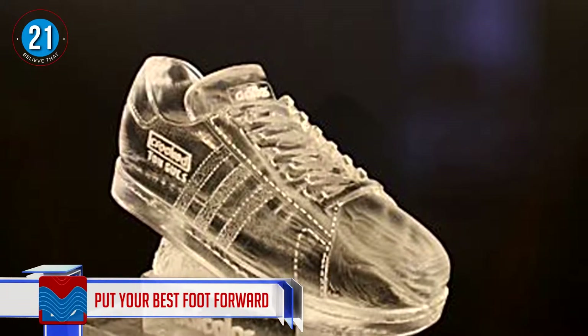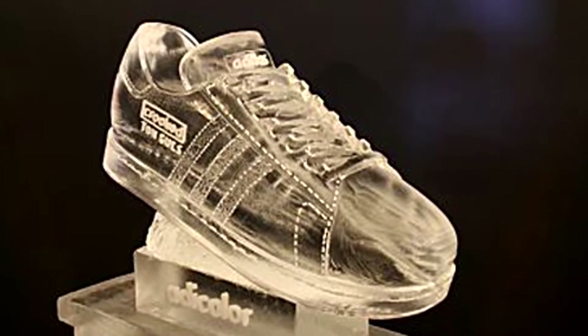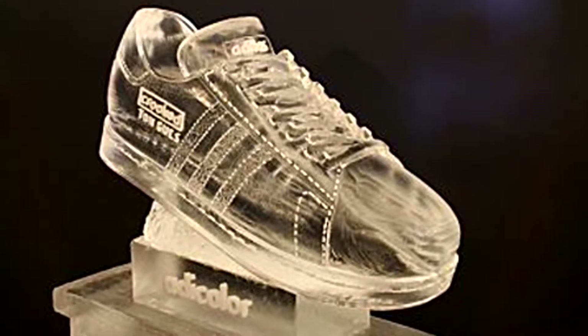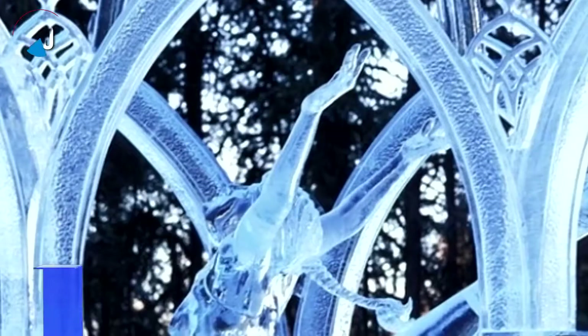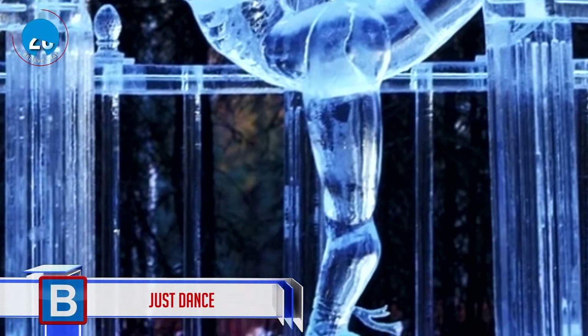Number 21: put your best foot forward. The detail and precision seen on the frozen sneaker is just incredible. The skill and technique of these artists is amazing.